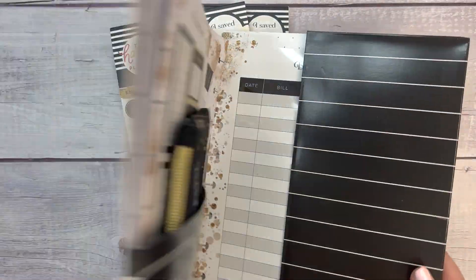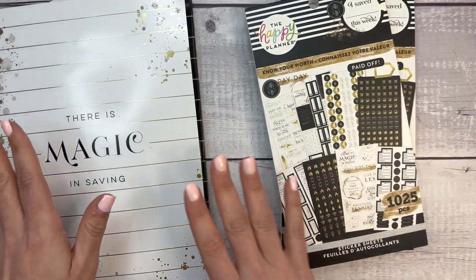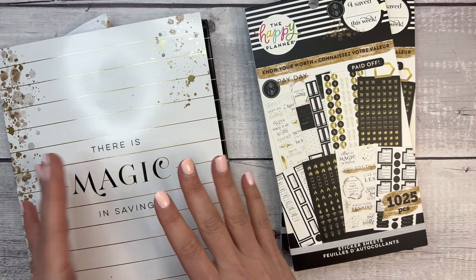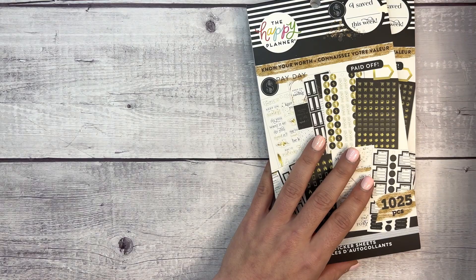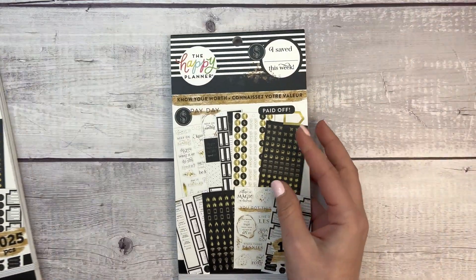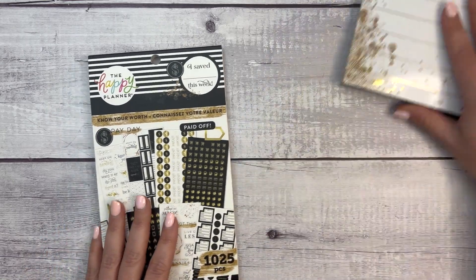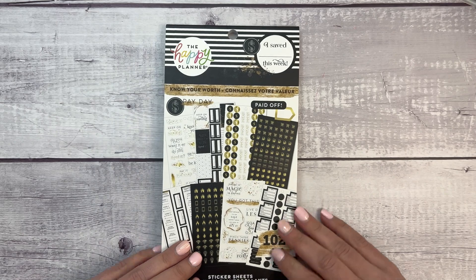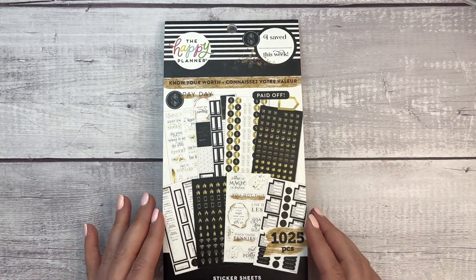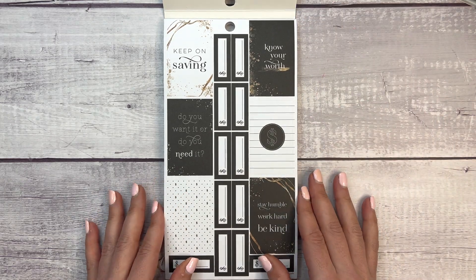By the way, Happy Planner is having a sale — new items added, up to 70% off today. I'm not sure if this specific item is on sale, but I will link my affiliate link in the description. It's definitely worth picking up if you're shopping. Now let's get back to flipping through this sticker book.